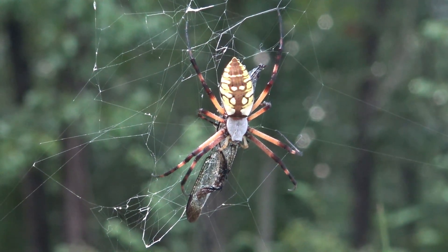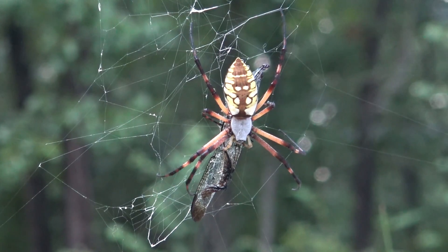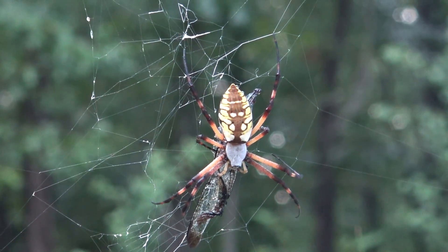What did he catch there, Elise? What is that? It looks like a dragonfly to me. Those look like dragonfly wings. Whoa, look at him — he's like waving.